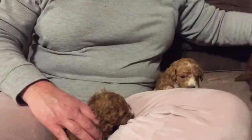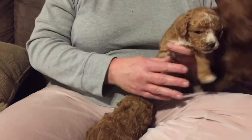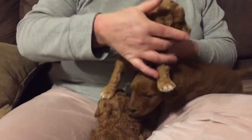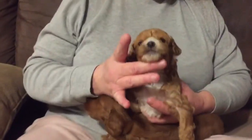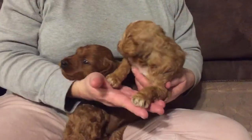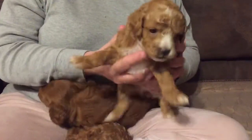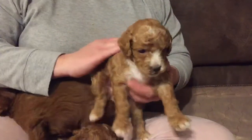So this is Reba and Nitro's. Then we have Fiona and Water Bottle's babies. They're flashy — this is a flashy white, it's called a Red Abstract. It's an F1BB. She'll probably be about 20 to 25 pounds full grown. These little babies are really sweet too.